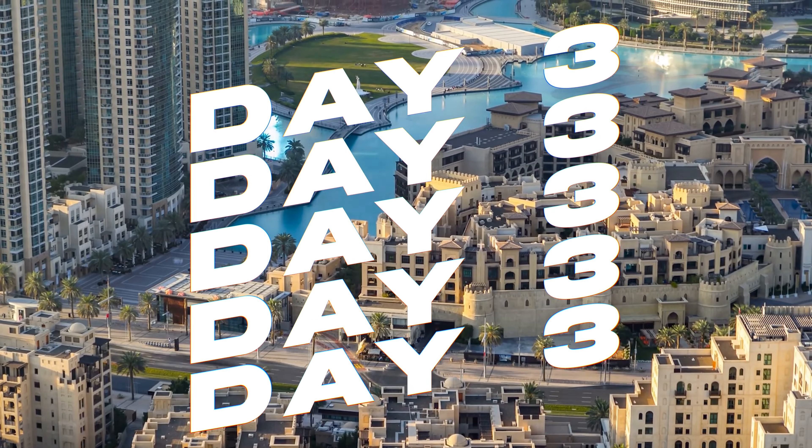Day five indulges both your desire for retail therapy in world-class shopping centers and your need for relaxation in serene settings. Start your day at the Mall of the Emirates, one of Dubai's premier shopping destinations, boasting more than 560 shops offering everything from high-end fashion to electronics and home decor. Don't miss the chance to visit Ski Dubai, the Middle East's first indoor ski resort and snow park located within the mall.